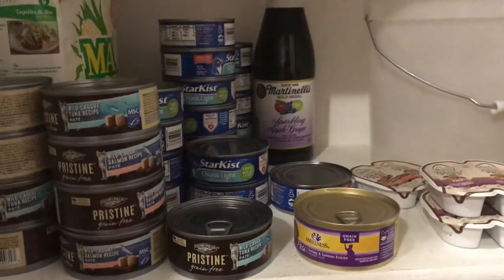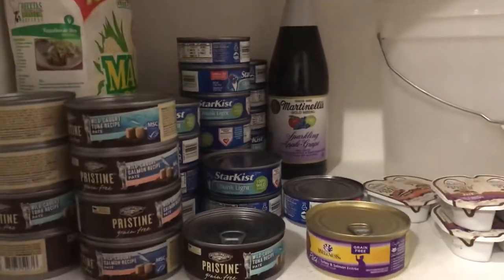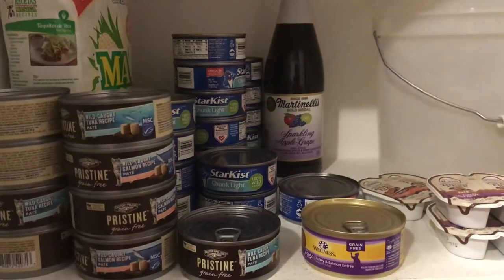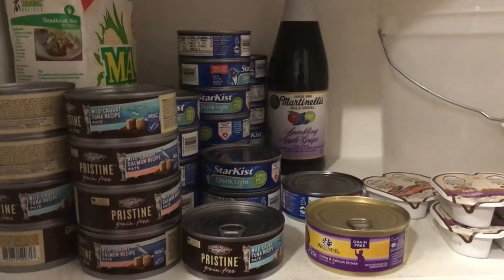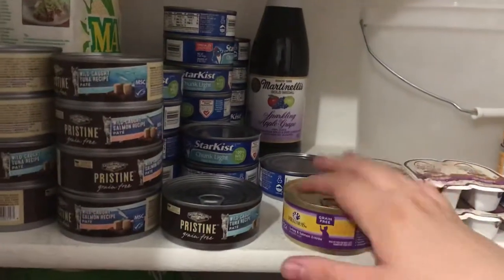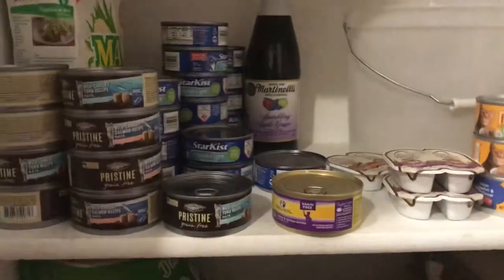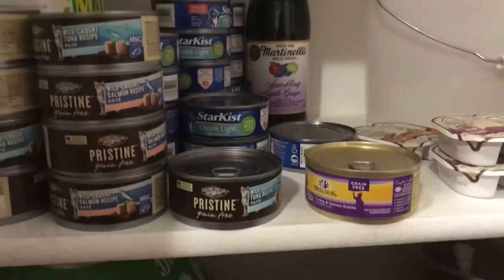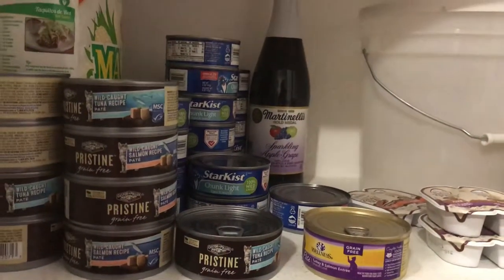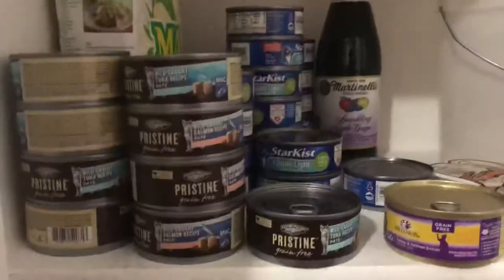Atlas has started to eat the hard food, but I noticed that he does not like to eat it all the time. That's the reason why he gets two meals a day with wet food. I think that wraps up today's video — if you have any questions please leave them down below. Thank you, bye bye!